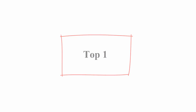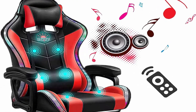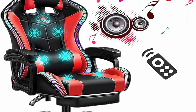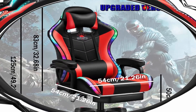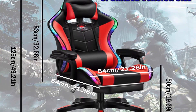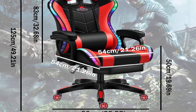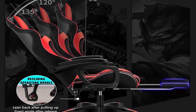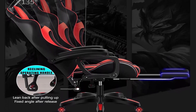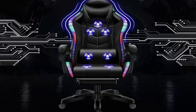Top 1: Gaming chair with footrest and massage, video game chair with speakers, RGB LED lights, ergonomic racing PU leather recliner with lumbar support, headrest, and armrest. Professional gaming chair with LED lights that double your gaming experience with Bluetooth speakers and USB connection. Massage lumbar pillow relieves fatigue and relaxes waist muscles, especially for long-sitting gamers and managers. Equipped with 360-degree multi-directional casters.